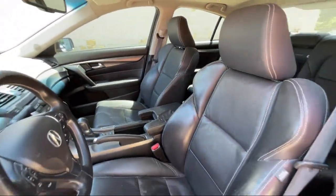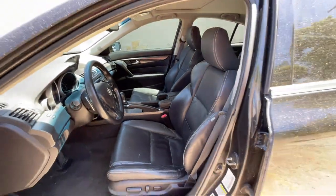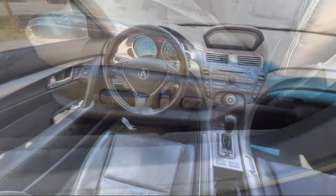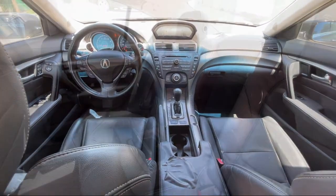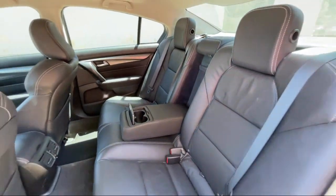Here at Best Bet Auto, we are proud to offer high quality, low mileage pre-owned vehicles at competitive prices. As a family-owned and locally run dealer, we offer our customers big savings over our competitors.